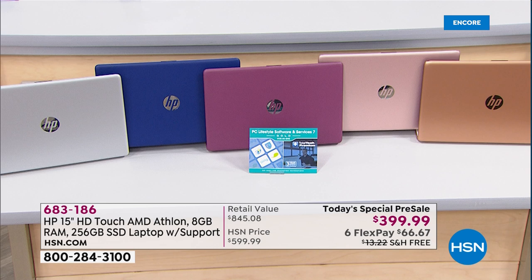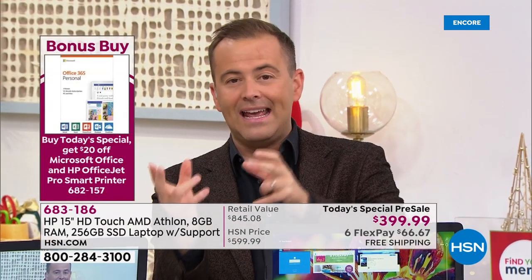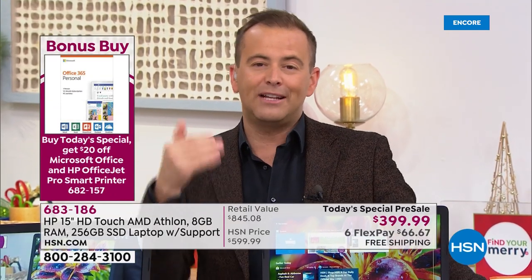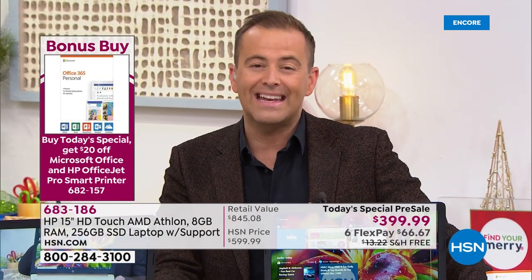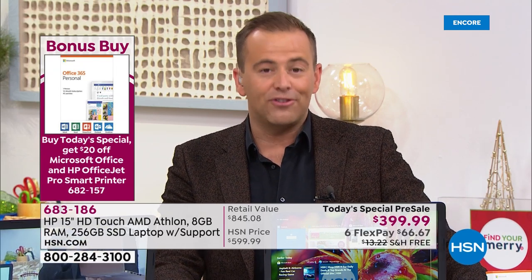Tonight we're doing a bonus buy. If you're somebody that always uses Microsoft Word or Excel, if you buy the Today's Special and you add in Microsoft Office 365, we're going to take $20 off the price of that, bringing it down to $69 and change.